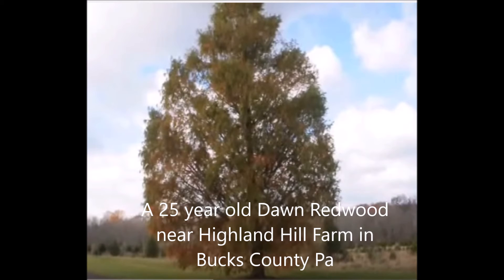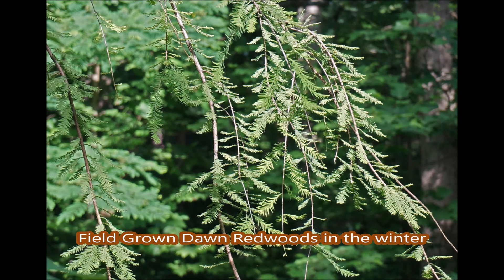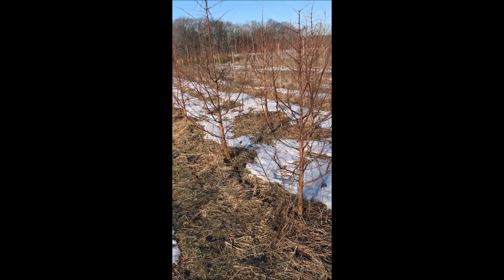This is a 25-year-old Dawn Redwood near Highland Hill Farm in Bucks County. The summer foliage is a rich green color. These are Dawn Redwoods that we're getting ready to dig — they're about 10 feet tall and ready for customers.